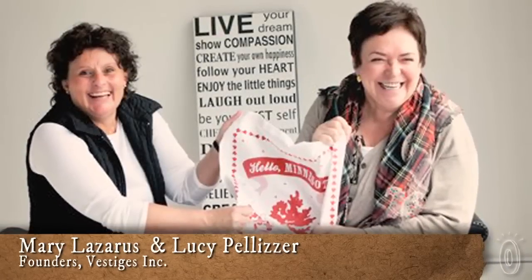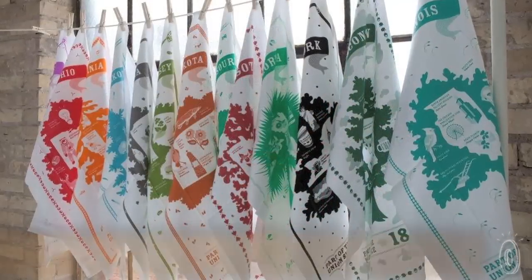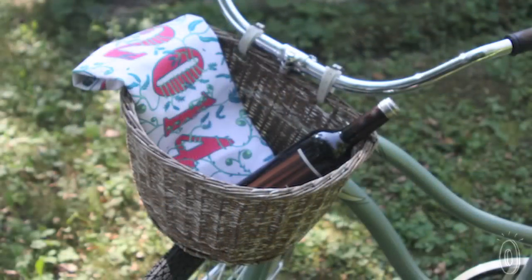Mary and Lucy, the founders of Vestiges, found inspiration for their line of collectible and frameable towels from their heritage, travels, and appreciation of old traditions. They wanted to bring the 1930s trend of collecting souvenir textiles of places and landmarks back to America.